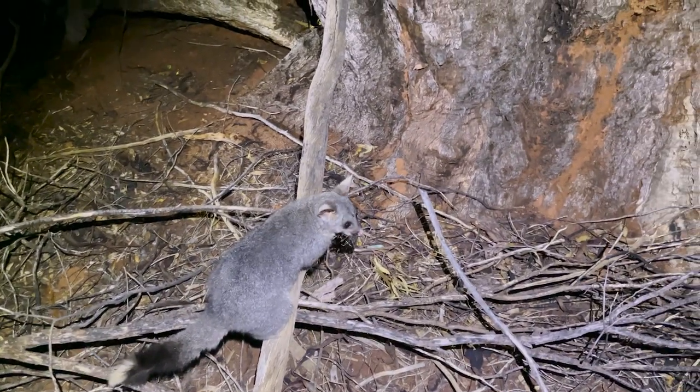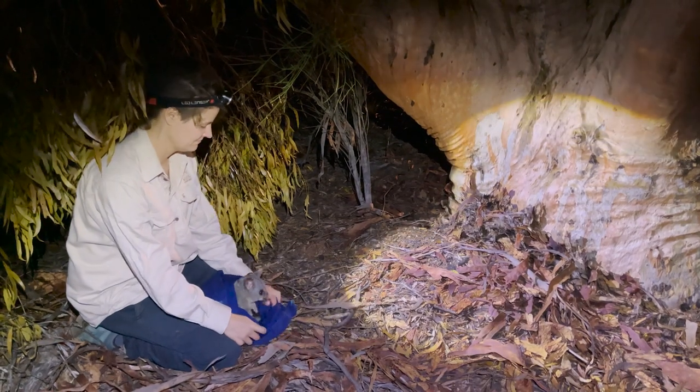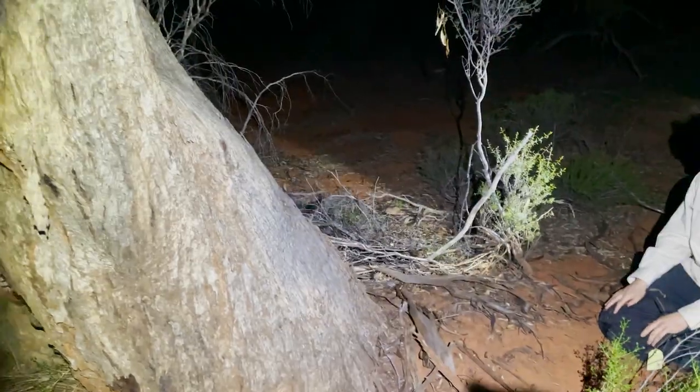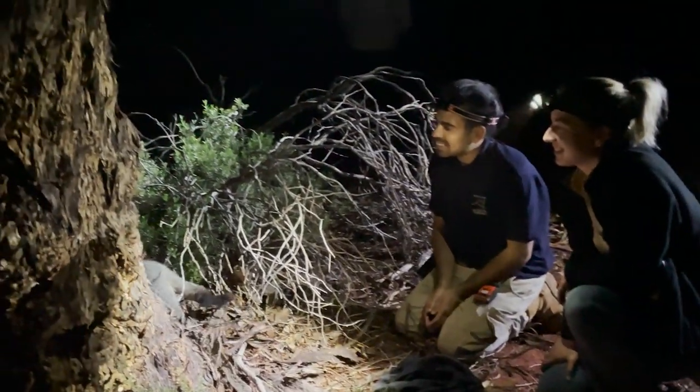Brush-tailed possums in Western Australia have contracted in range quite a lot, and they have become regionally extinct at Mount Gibson, which is about 350 kilometres northeast of Perth. By reintroducing them to Mount Gibson we're taking them back to where they haven't been seen since the early to mid 1900s.